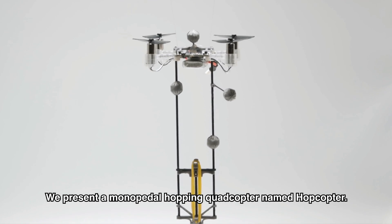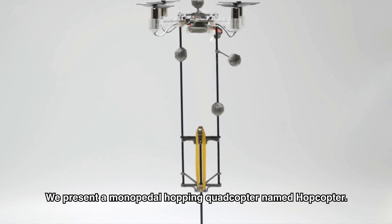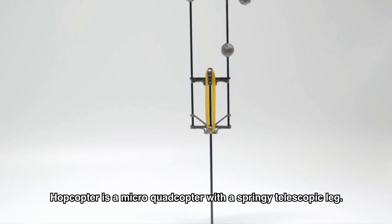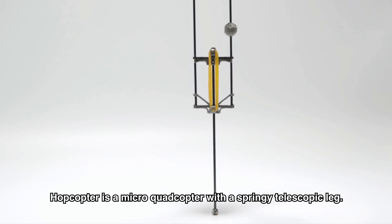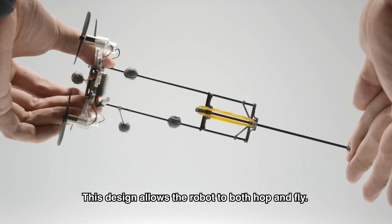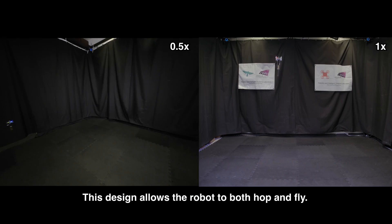We present a monopedal hopping quadcopter named Hopcopter. Hopcopter is a micro quadcopter with a springy telescopic leg. This design allows the robot to both hop and fly.